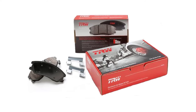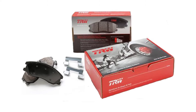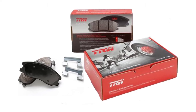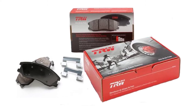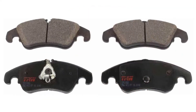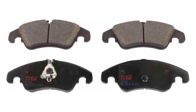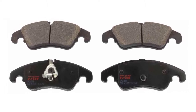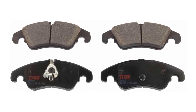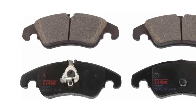TRW part number TPM0349 comes with hardware, directions, and most significantly a high quality brake pads collection. The semi-metallic pad substance carries a top GF coefficient of friction evaluation, using a cooling system slot and chamfers which help prevent excess heat buildup for decreased fade.